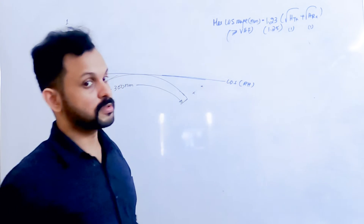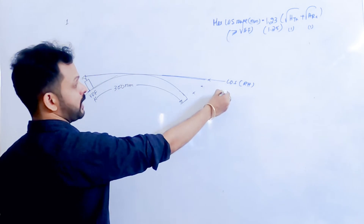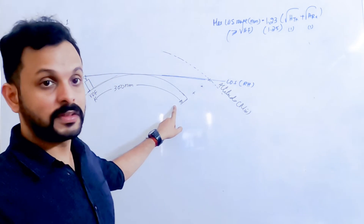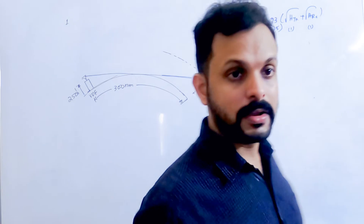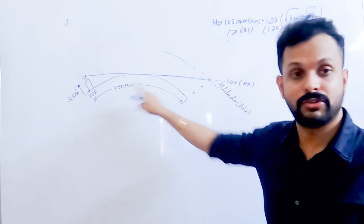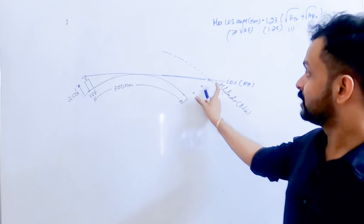If the aircraft is below line of sight, it receives nothing. Only when the aircraft reaches exactly the line of sight tangent point does it first receive a signal from the VDF, and anywhere above that it is in line of sight. The minimum altitude at 300 nautical miles from a VDF facility at 2,500 feet AMSL is what we need to find. Remember, this equation gives you the maximum range, and you equate that to 300 nautical miles to find the required height.